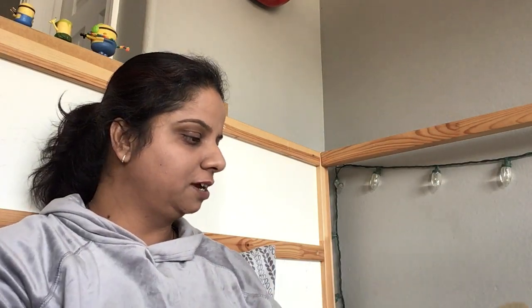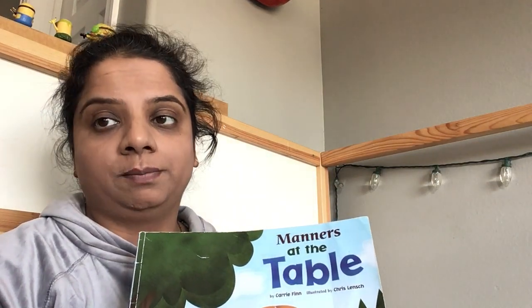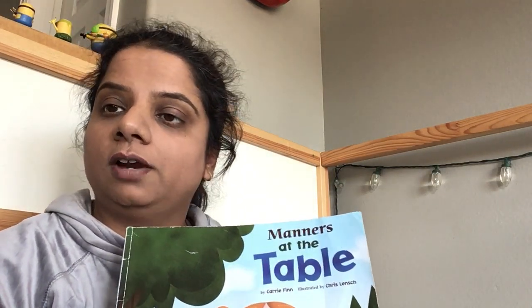Isn't that a fun fact? So this is our book. I hope you liked it. I am very sure that you all are following this, right? See you soon. Bye.